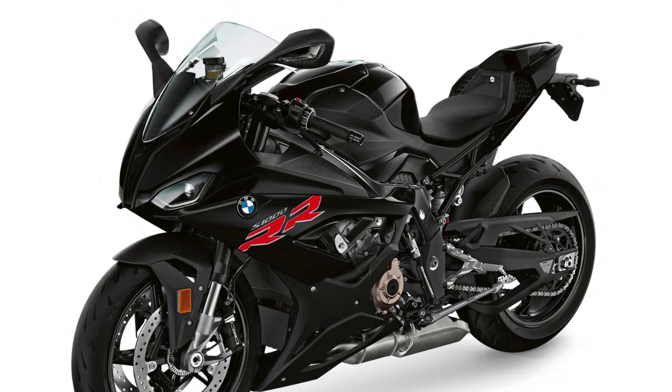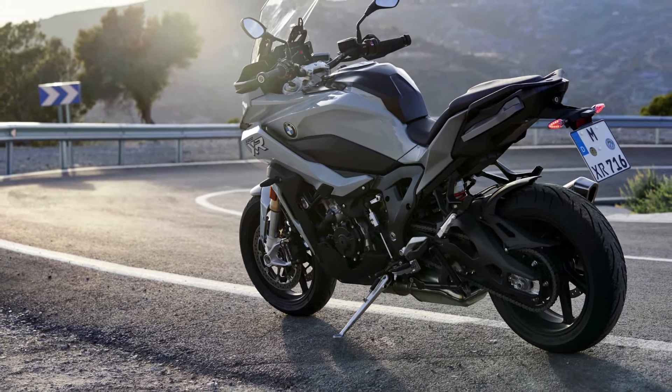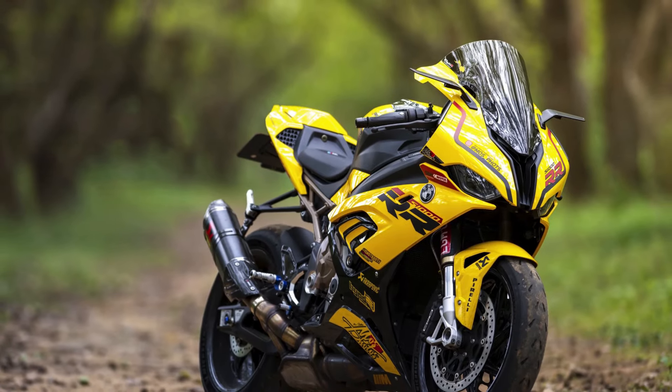Number four: Some models of the S1000RR come with adaptive headlights, which adjust their angle based on the bike's lean angle to improve visibility while cornering at night.